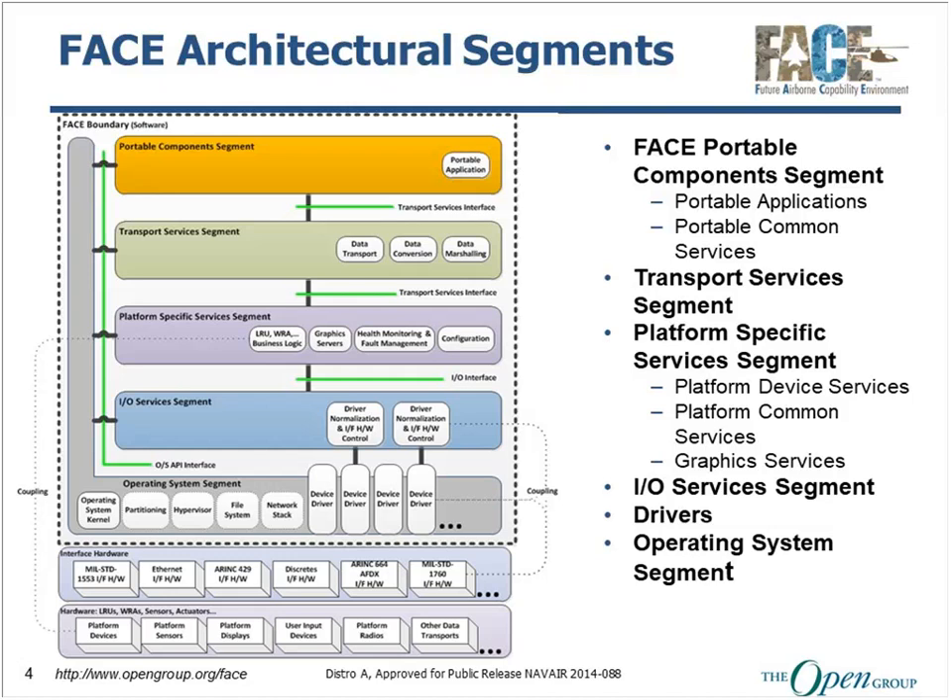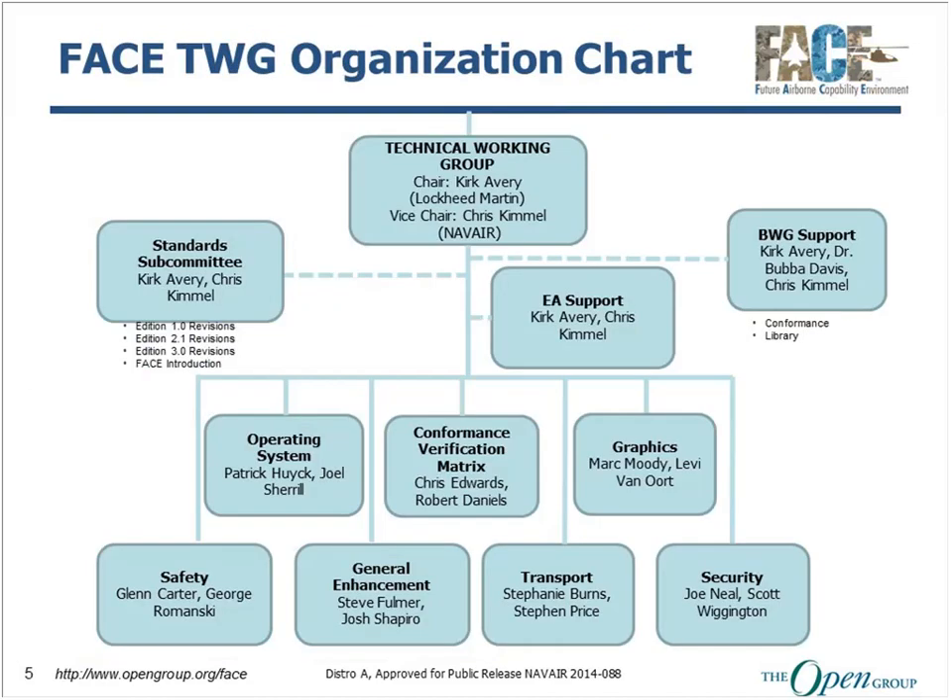There is a technical working group in the consortium that's in charge of the FACE technical standard, and there are several subcommittees responsible for different portions. There's a large group of technical experts from both government and industry who have been working on the design and development of the technical standard since 2010.